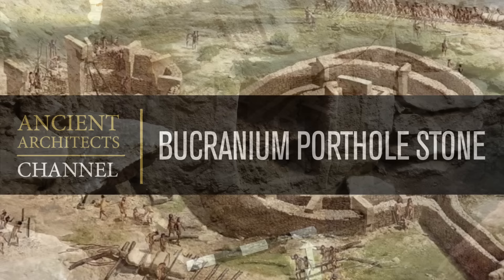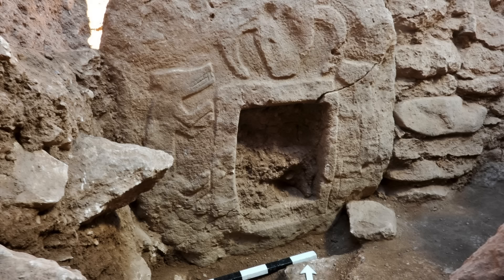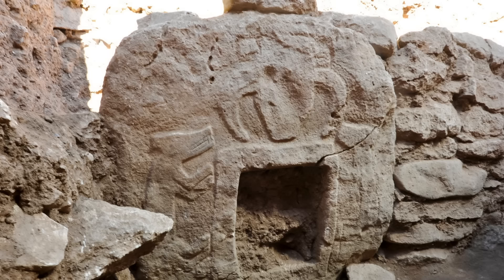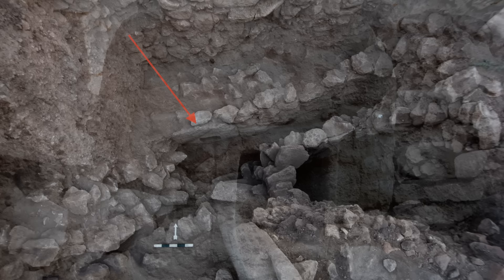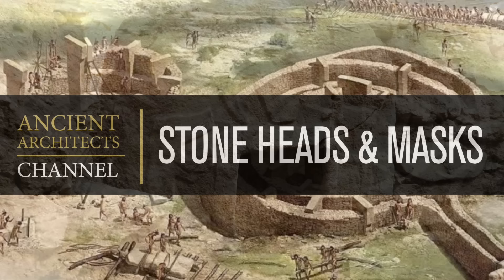Number 1: The Bucranian Porthole Stone. Found on the northern wall of Enclosure B is this incredible decorated stone window or hole, which is flanked by two foxes, apparently portrayed in the moment of jumping. A bucranian was placed above the hole. It's unknown whether this stone marks the entrance to a building, or whether the carved animals are merely guarding a niche, but the find in itself is a real thing of beauty.